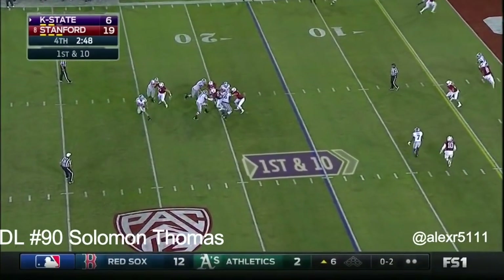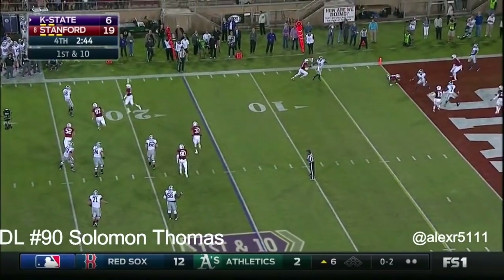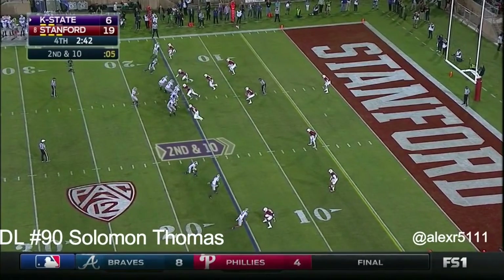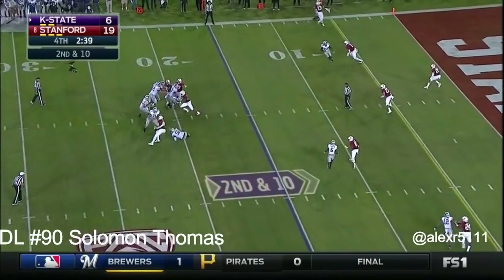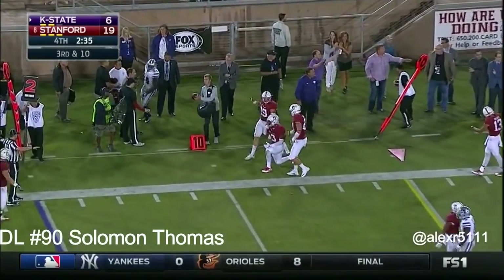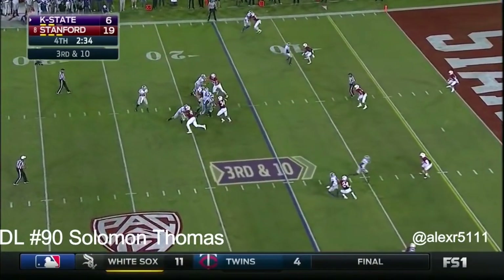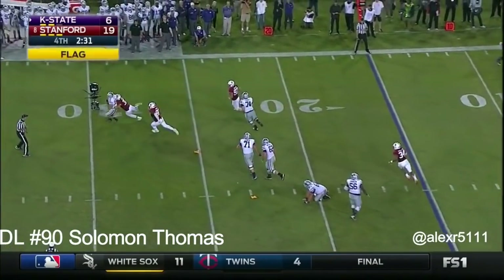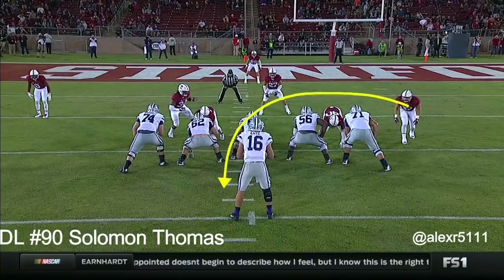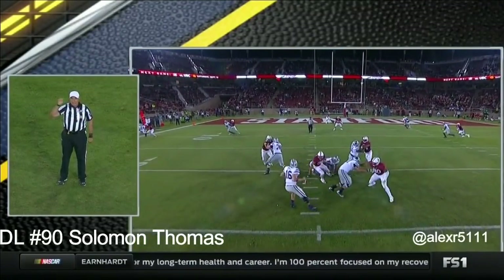Ernst looking in the end zone, fears the pressure, spins, tries to square his shoulders on the move — incomplete. Here's Ernst under pressure. Ernst looking again — flag on the play. Ernst just throws it up and out of bounds. Holding, offense, number 67 — that penalty has been declined. Fourth down.